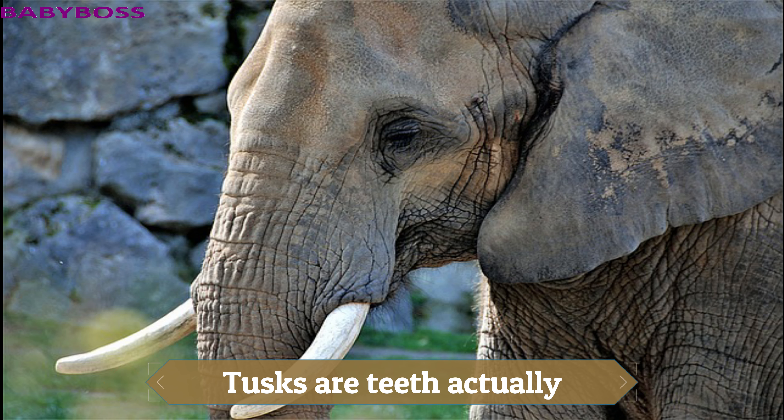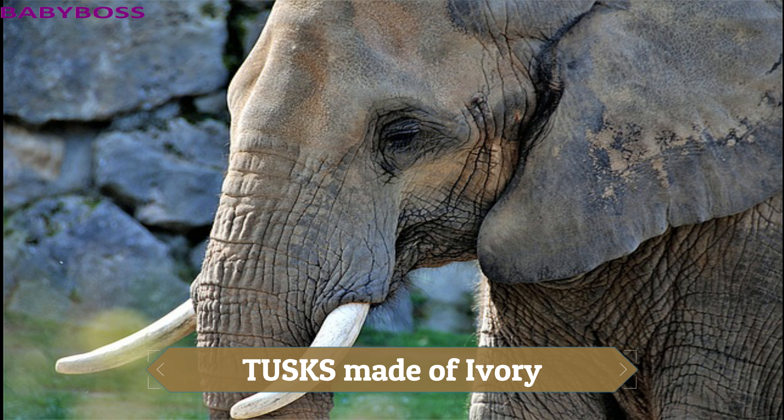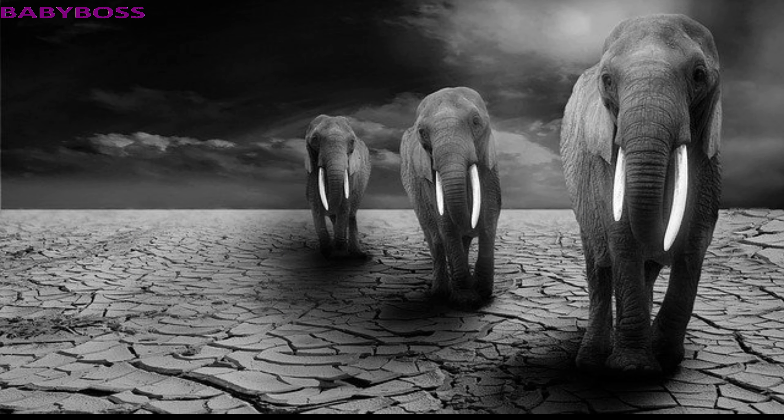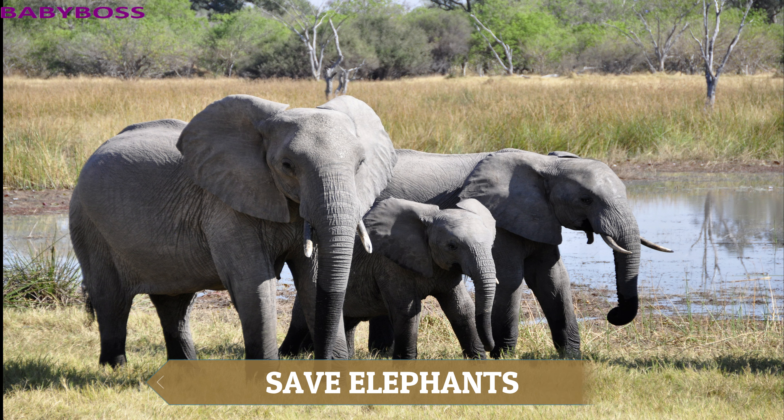Elephant tusks are actually teeth. They are used to help with feeding, like prising the bark off trees or digging for roots. But these beautiful tusks often put elephants in danger — they are made of ivory, a highly desired material. More elephants are being poached than born. They are killed for their ivory tusks, so elephants need our help to thrive. Let's save the elephants!